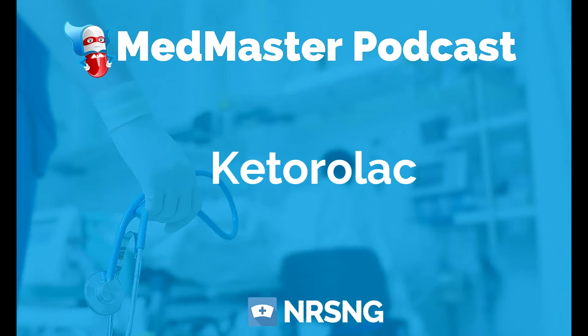Ketorolac, or trade name Toradol, is a medication given for moderate to severe pain. Ketorolac is actually a non-steroidal anti-inflammatory drug, or NSAID, and it's a non-opioid analgesic.